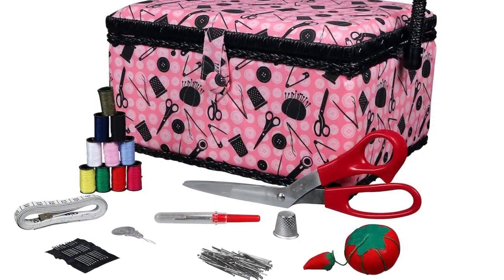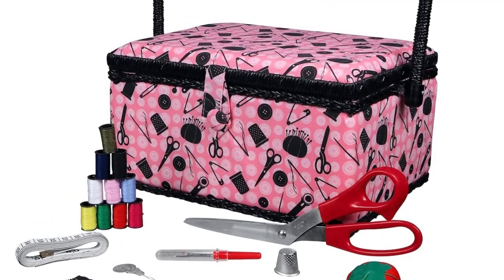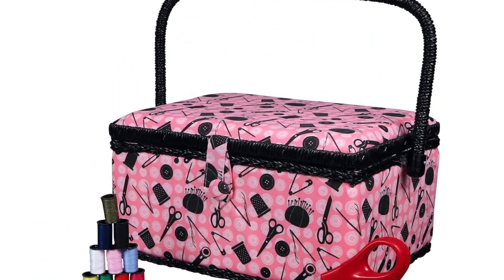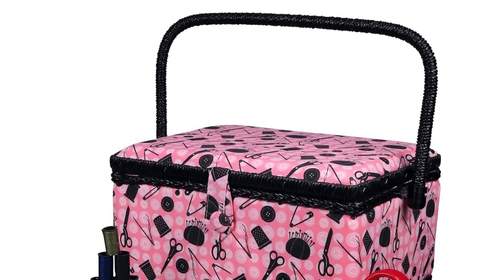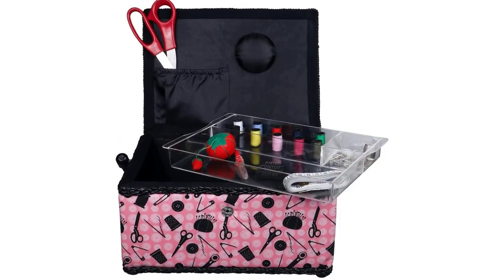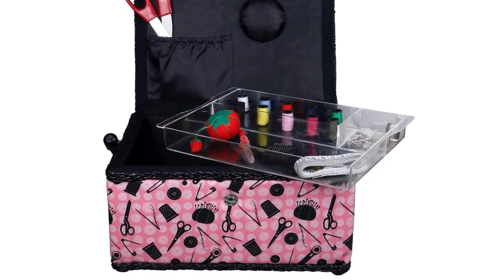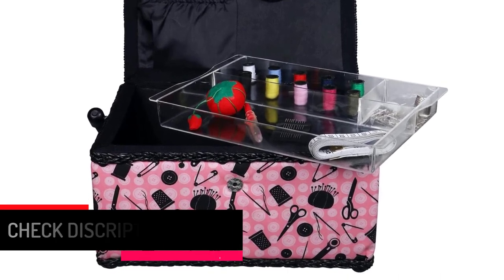Secondly, it comes with accessories. The basket comes with 10 assorted needles, a pair of scissors, and 100 dresser pins. Thirdly, it is medium-sized, with dimensions of 6 by 6.75 by 12.75 inches. Lastly, it has a cardboard base. So if you are looking to gift your kid a sewing basket, preferably a girl, then this is the perfect gift for her or him.